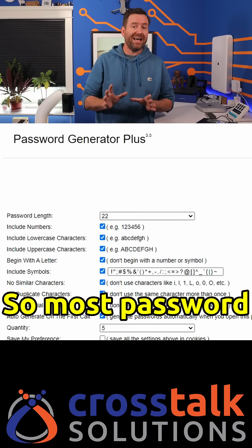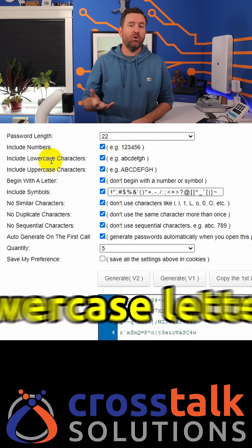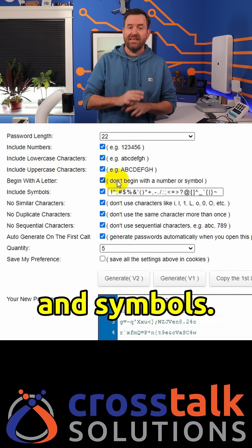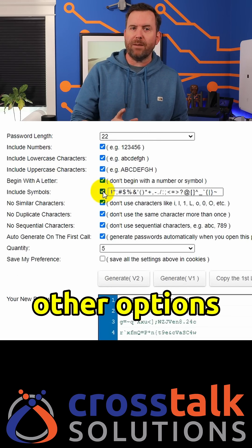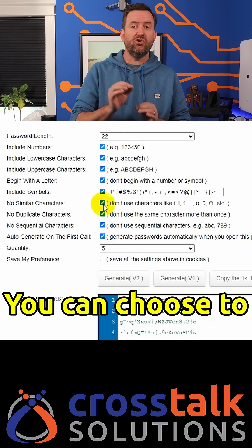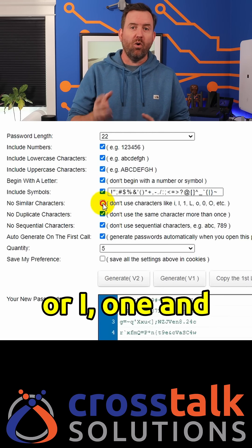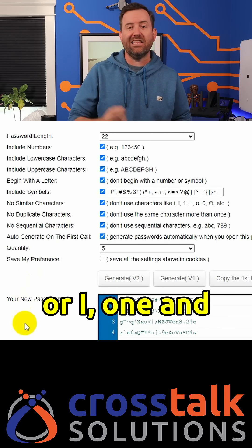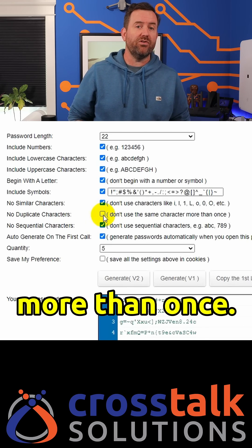Let me show you. Most password generators will allow you to choose to include numbers, upper and lower case letters, and symbols — that's very common, that is a no brainer. But look at these other options that you have with passwordsgenerator.net. You can choose to discard similar characters like O and zero, or I, one, and lower case L. You can also choose to never use the same character more than once.